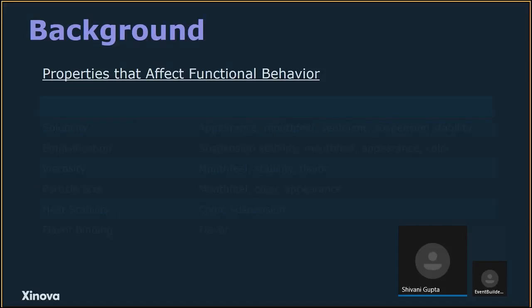Broadly, properties that affect functional behavior include solubility, emulsification, viscosity, and particle size. Many of these affect the same functional criteria: appearance, mouthfeel, texture, suspension stability, color, and flavor. Most of these are crucial to how the protein can be incorporated into different food products, and they may change depending on the product. For example, in beverages it is more important to have something that is colorless, and overall you would want something with a positive flavor or where the flavor can be masked.